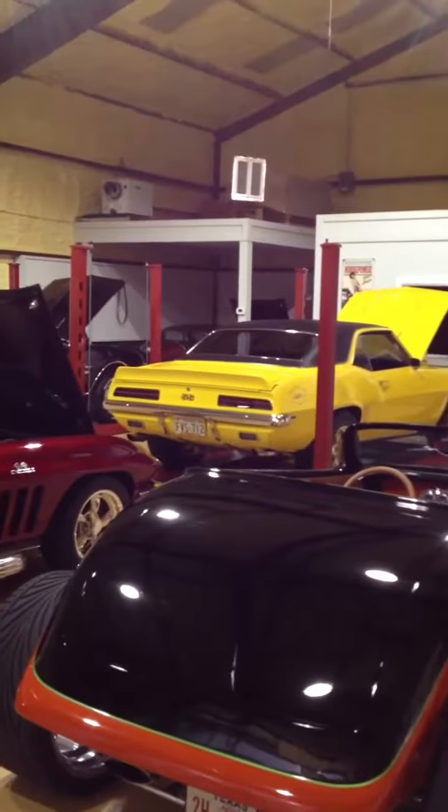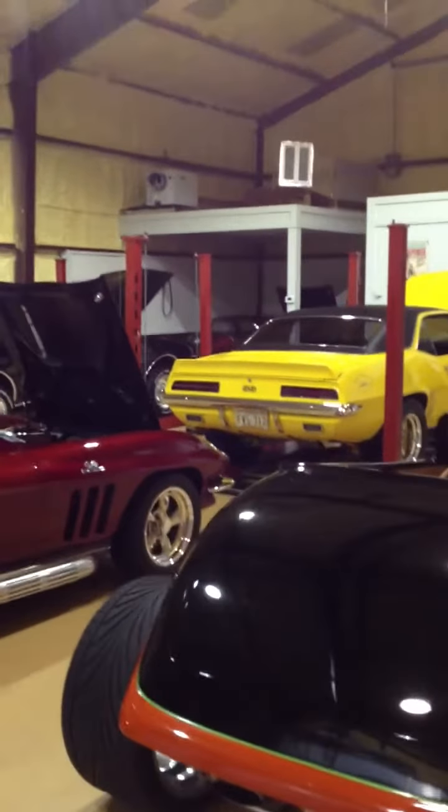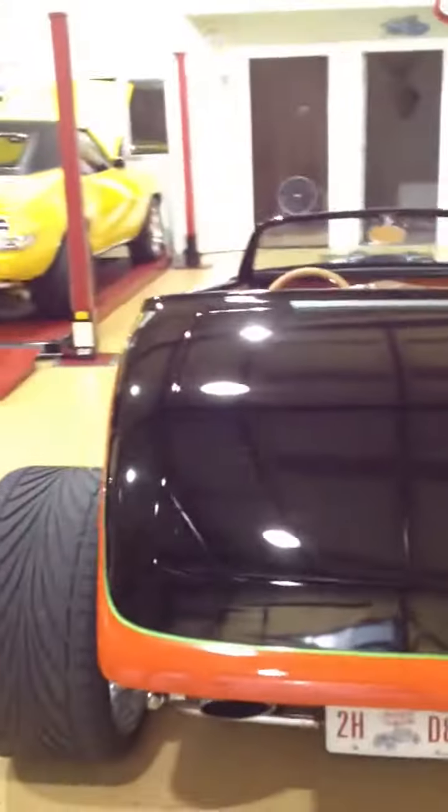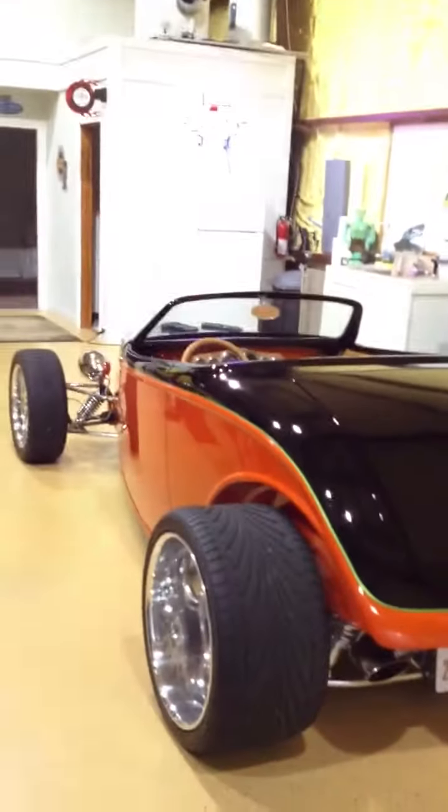I would never spend the money to build it, to put it together. No way. But you find some guy who feels it and gets tired of driving it, you know. I'm not crazy about the color. It's cool though.